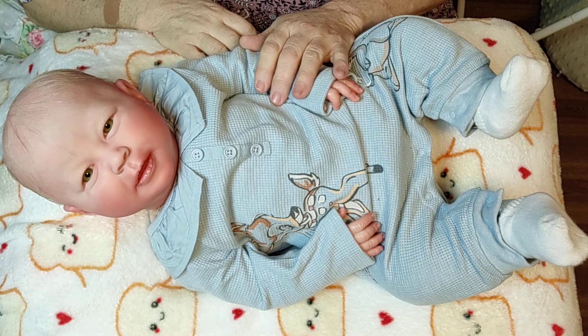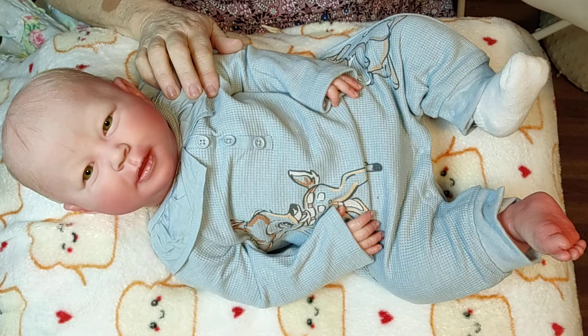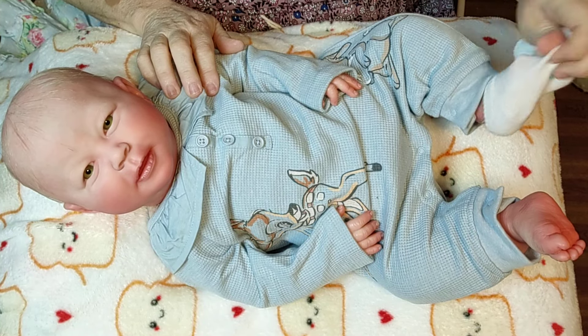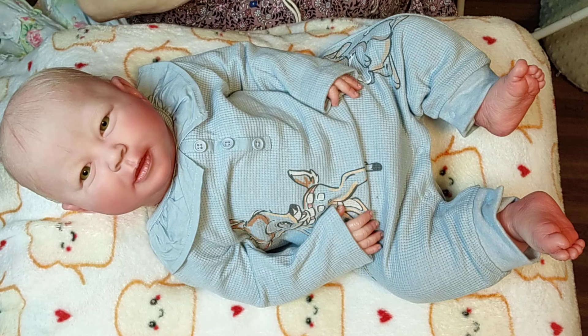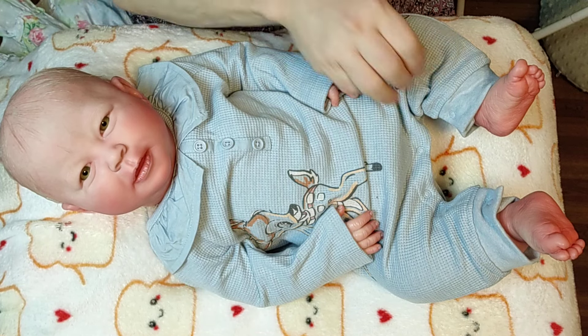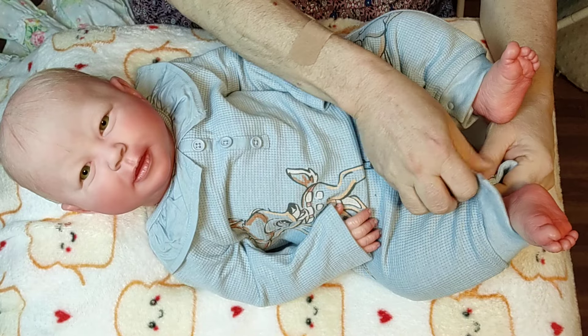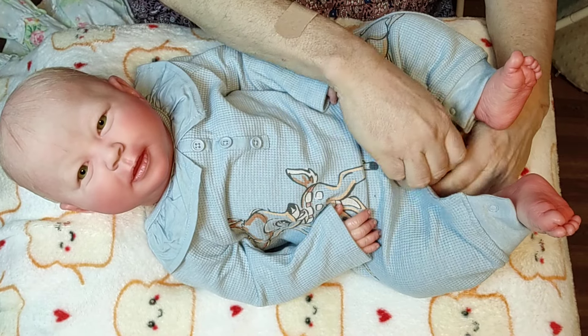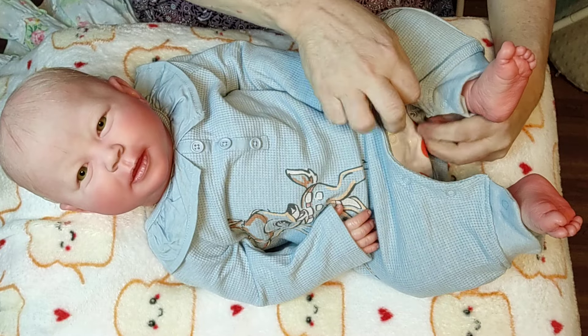Hey everyone! Welcome to Dolls in the Cradle. My name is Anne and this sweet precious little girl is Norway. I will leave all of Norway's details in the description of the video — that will include who she is and who painted and brought her to life.